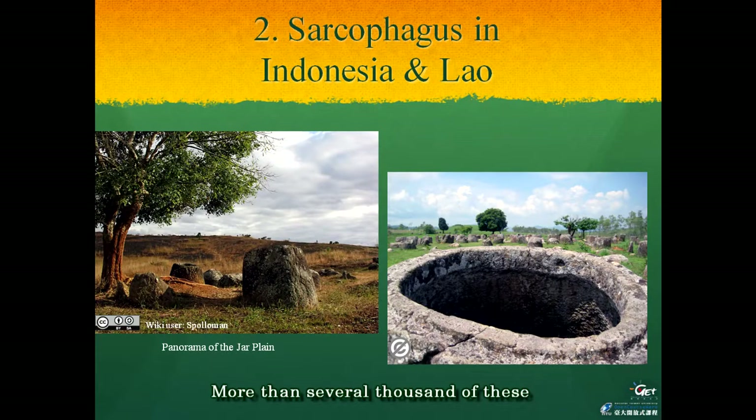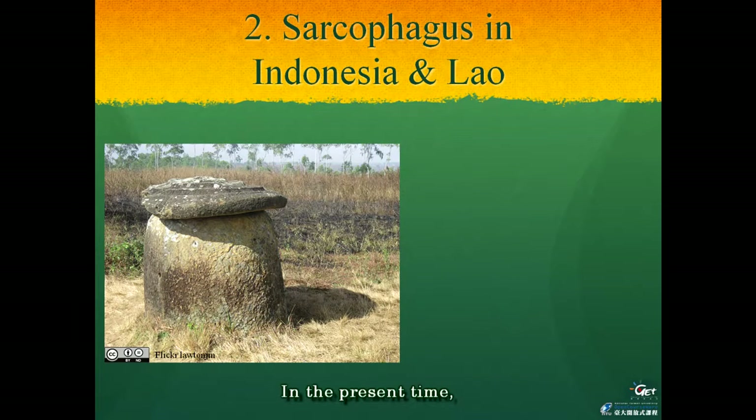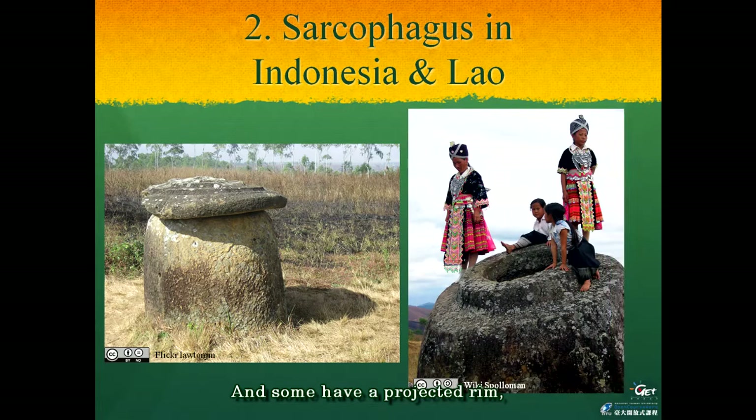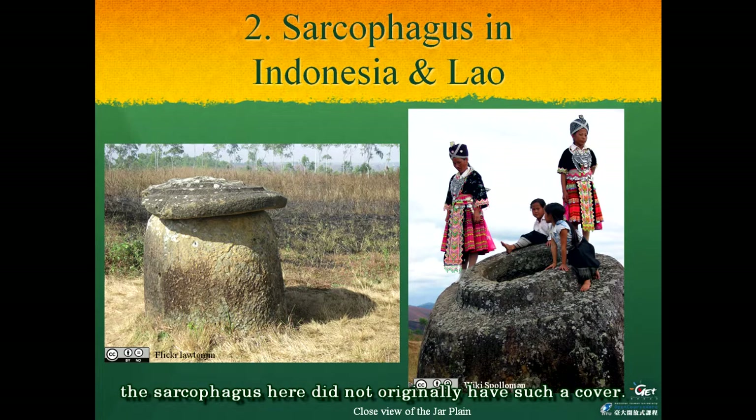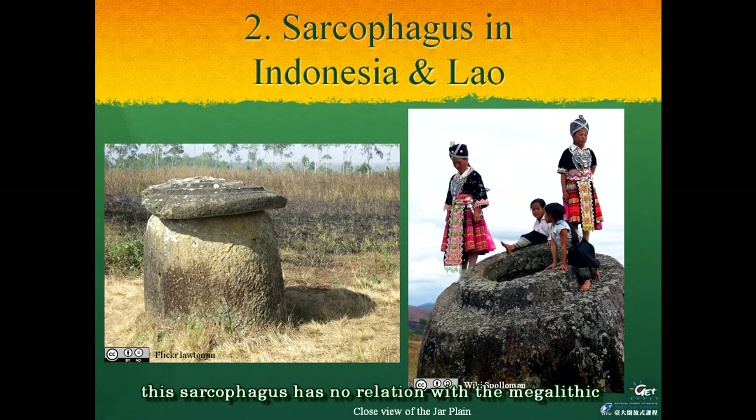More than several thousand of these sarcophagi have been found in the Plain of Jars. It is quite strange that so many sarcophagi remain in this wide plain. The naming of this plain is from French and is based on the existence of these sarcophagi. In the present time, some sarcophagi here are covered by a relatively flat stone, and some have a projected limb which seems to be used as a cover stone. However, after some research, it is already clear that the sarcophagi here did not ordinarily have such a cover, and these sarcophagi have no relation with the megalithic ones in Taiwan.